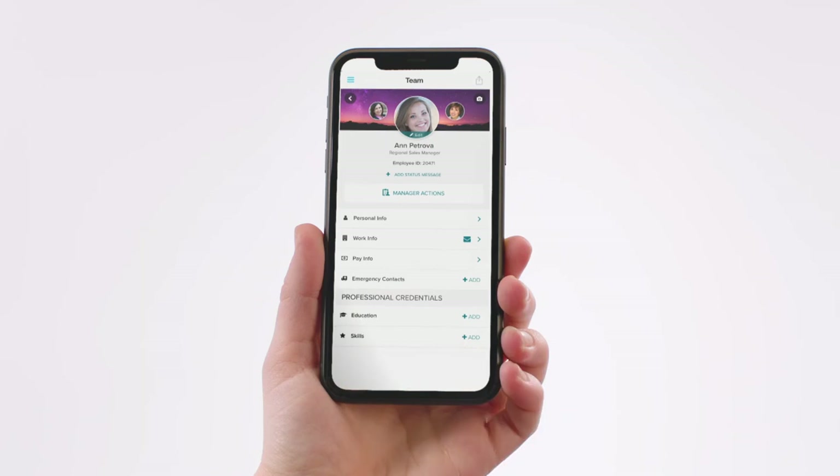Managers, you can handle HR actions like initiating a pay increase for your employees right from your phone. The ADP mobile app gives you instant access to your HR and pay information no matter where life takes you.